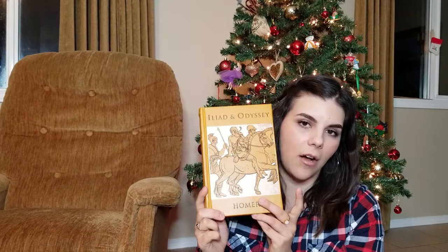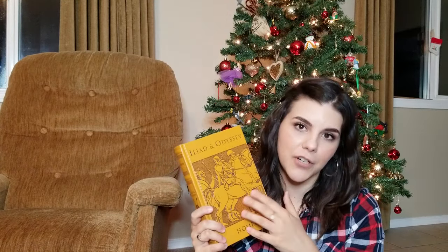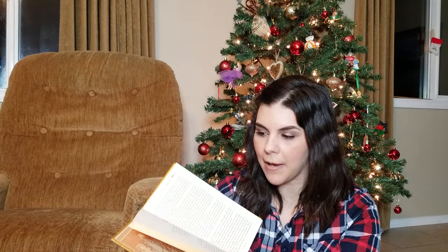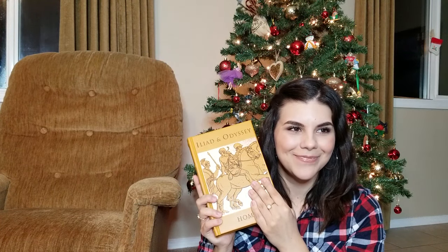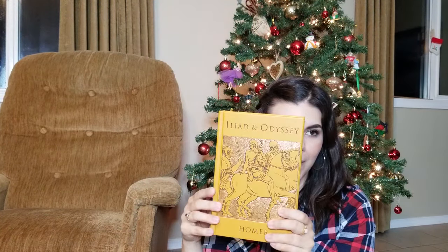He also got me the Anne of Green Gables soundtrack. And the last thing he got me is a book called Iliad and Odyssey — a Greek mythology book. I used to have the kids' version when I was about eight and my mom would read it to me, but this is the full novel. I absolutely love Greek mythology and I also collect leather-bound books, so I'm very happy to add this to my collection.